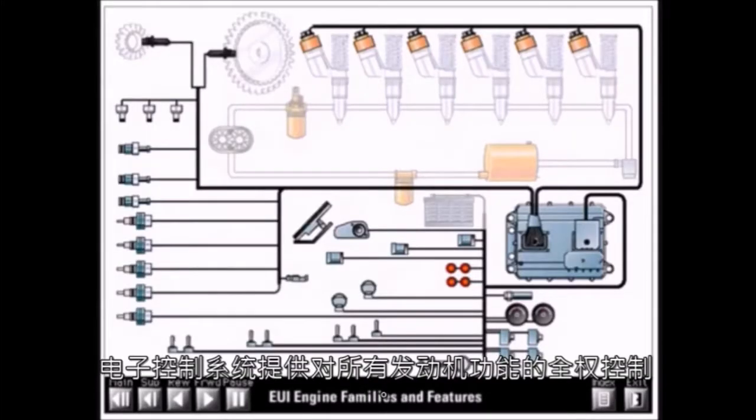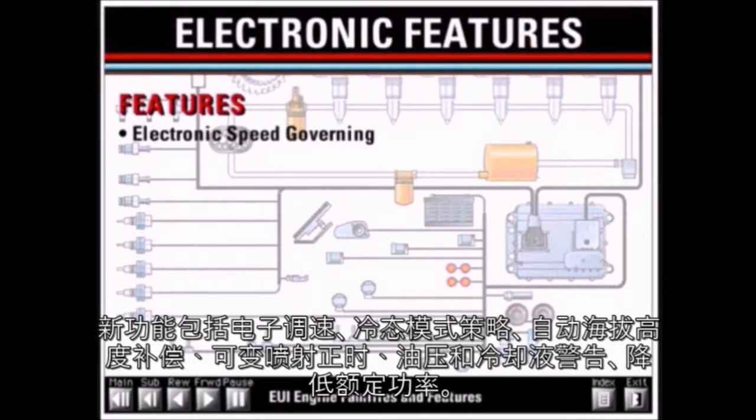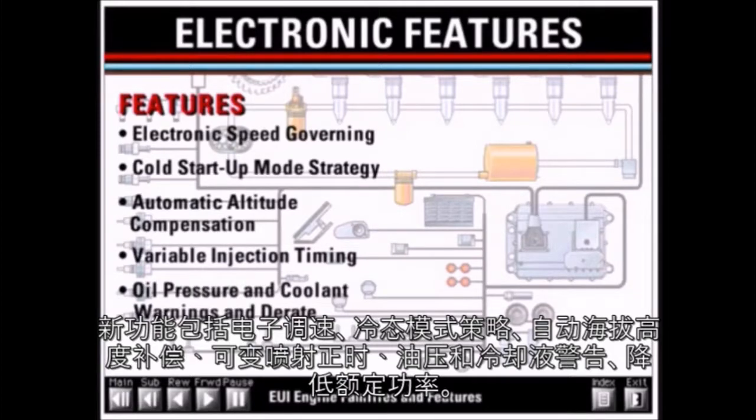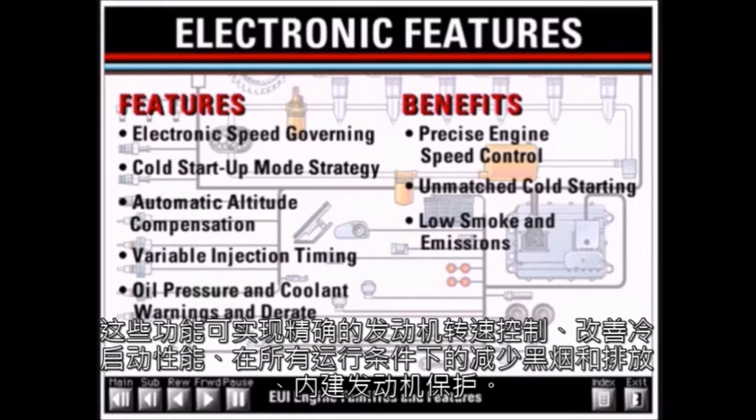The electronic control system provides full authority electronic control of all engine functions. New features include electronic speed governing, cold startup mode strategy, automatic altitude compensation, variable injection timing, and oil pressure and coolant warnings and derate. These features result in precise engine speed control, unmatched cold starting, low smoke and emissions under all operating conditions, and built-in engine protection.